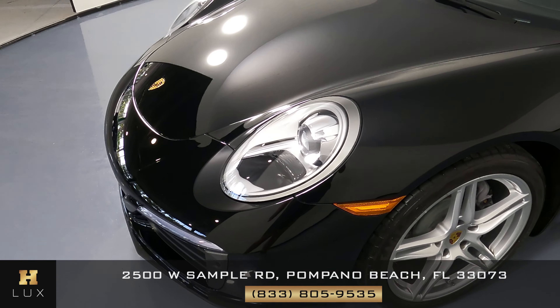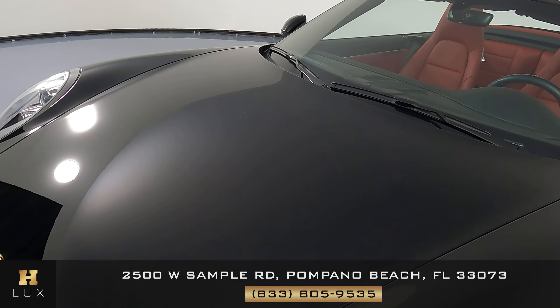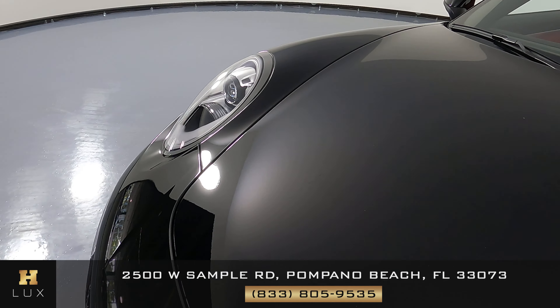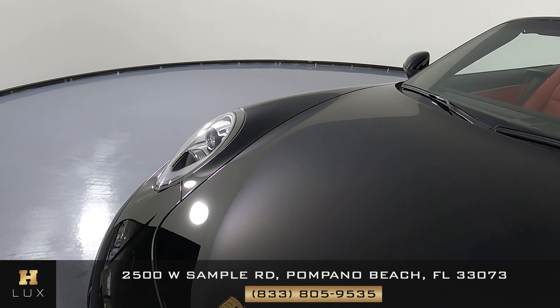The front bumper is looking good. And the hood is looking just as good — no signs of damage or anything at all.